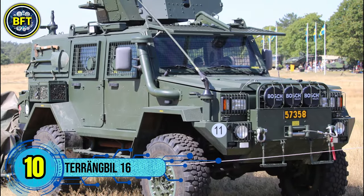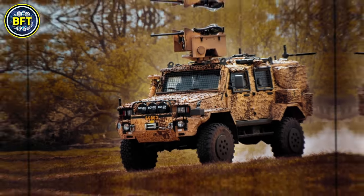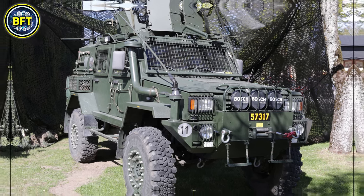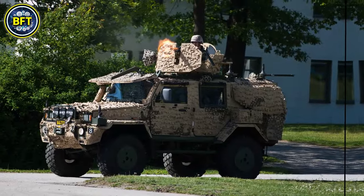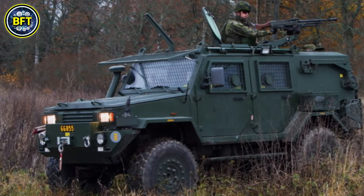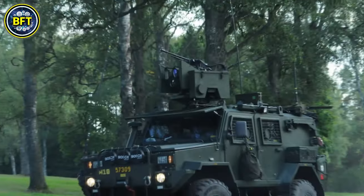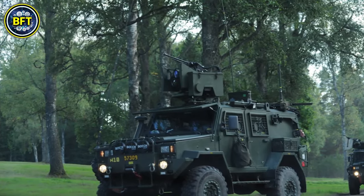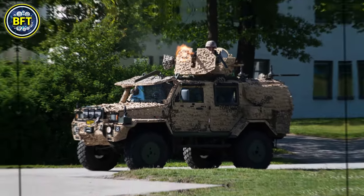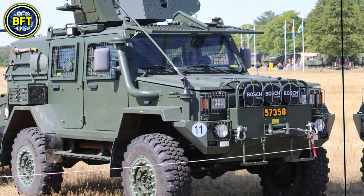Number 10: Terengbil 16. The Terengbil 16, also known as the Galton, is a mine-resistant, ambush-protected vehicle used by the Swedish Army. Manufactured by Steyr Daimler Puch, this vehicle is highly versatile and built to handle rugged terrains. It is powered by a 181-horsepower engine that allows it to reach speeds of up to 68 miles per hour. The Galton weighs over 17,000 pounds and offers protection against small arms fire and shrapnel thanks to its STANAG Level 1 armor.